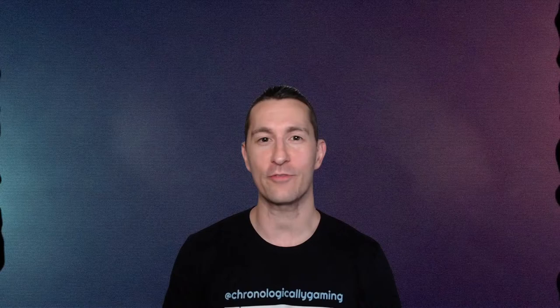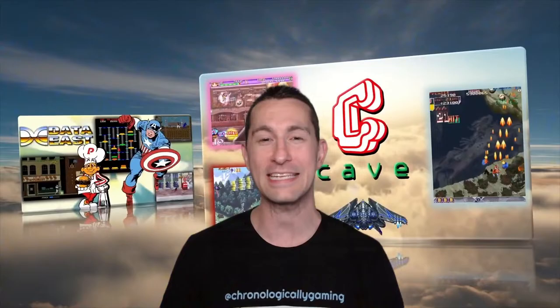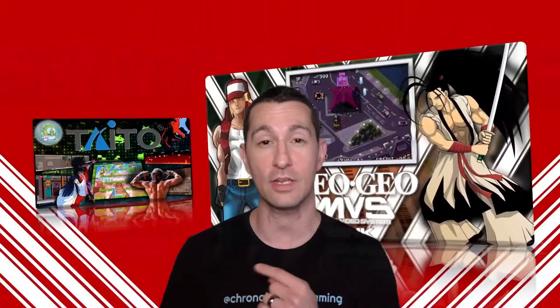Hey everybody, thanks for checking out the channel and joining me on my quest to play every single video game in order of release. We'll be streaming live every weekday at 9pm Central, so join us and let us know if we missed any games along the way. This video would not be possible without LaunchBox, RetroArch, and MAME. Tell all your friends there's some crazy guy named Chronologically Gaming trying to play every single video game. We have links down below to our Discord and Patreon, and one that says all the video games we've ever played. Chronologically Gaming is the name to look for — we are Perpetually Retro, and we will catch you next time.